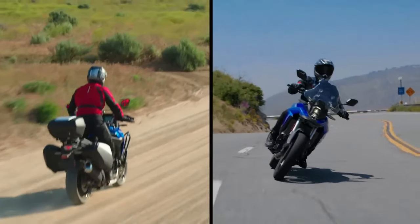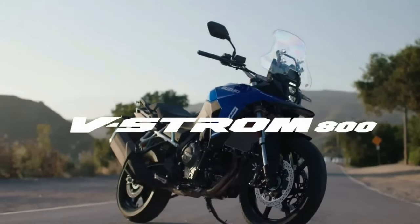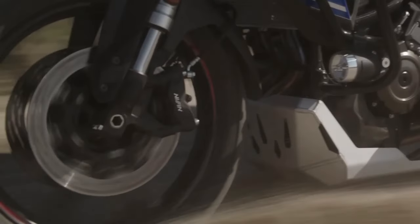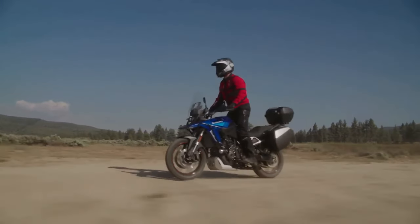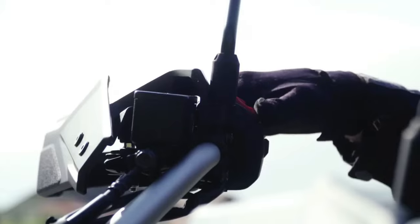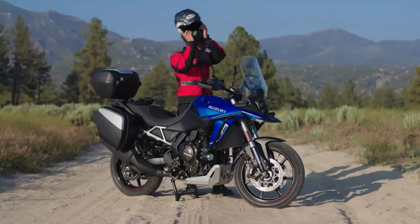The bike comes with the same 776cc parallel twin motor, developing 84 bhp and 78 Newton-meters of peak torque. The rider can choose from three ride modes and the bike comes with the Suzuki Intelligent Ride System. It also features ride-by-wire, a quick shifter, low RPM assist, and easy start. The Suzuki V-Strom 800DE Rally Edition has launched in France as an options-packed addition to the V-Strom 800DE lineup.